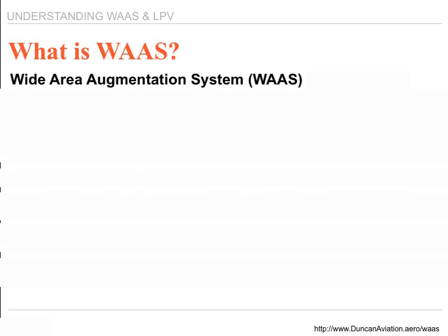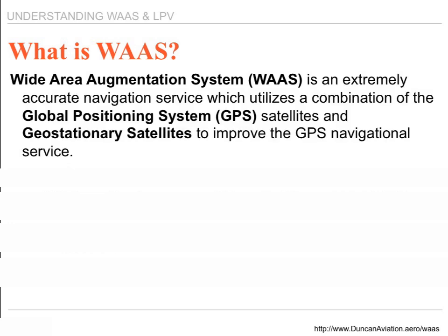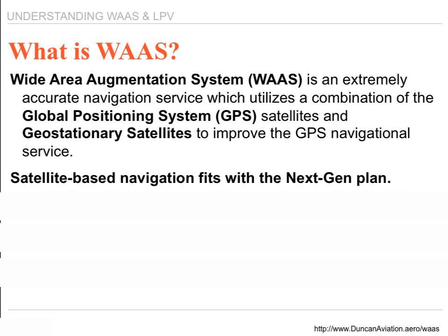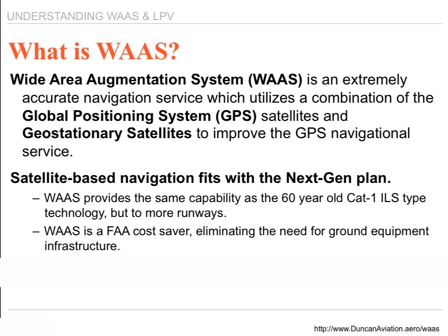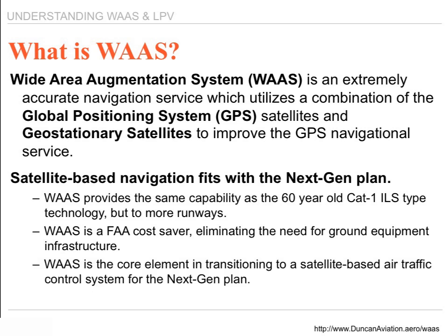What is WAAS? It stands for Wide Area Augmentation System. WAAS is an extremely accurate navigation system which utilizes a combination of global positioning satellites and geostationary satellites to improve the GPS navigational service. Satellite-based navigation fits within the Next Gen framework — it provides the same capability as a 60-year-old CAT-1 ILS type approach to more runways. It's an FAA cost-saver, eliminating the need for ground equipment infrastructure, and is the core element in transitioning to a satellite-based air traffic control system.